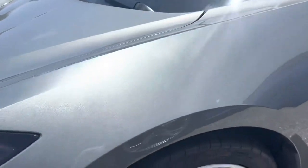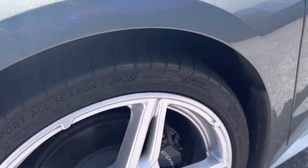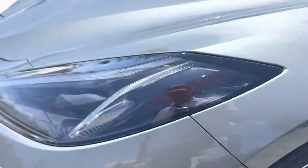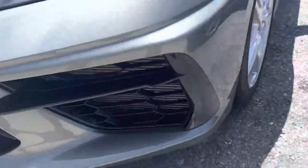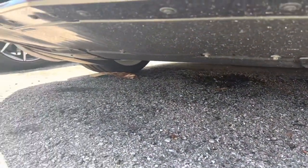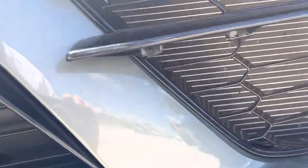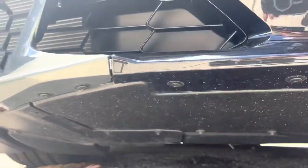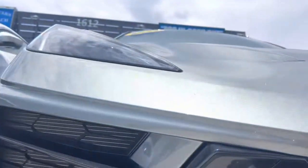I always start out here on the driver's side. Look for curb rash on the wheel — don't see any. Look down at the detailed area here, give you some good footage of the spoiler area. I don't see any damages on this car at all. I don't see any stone chips or nicks or anything like that.